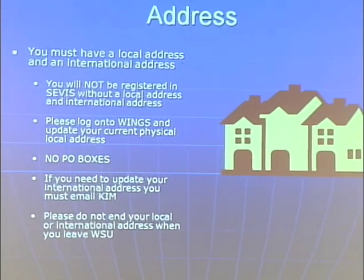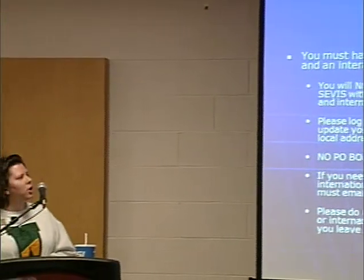Regarding your address: when you checked in, you logged in and put your local address in Wings Express. You always need to keep your local address updated. You will not be registered in SEVIS unless you have a local address. Make sure you put your local address in. Your international addresses are in there and you're not able to change that through Wings, so if you need to change your international address, you need to email me. You cannot have post office boxes — it has to be your physical address where you live. And please do not end your local address when you leave, because that screws up your SEVIS registration.